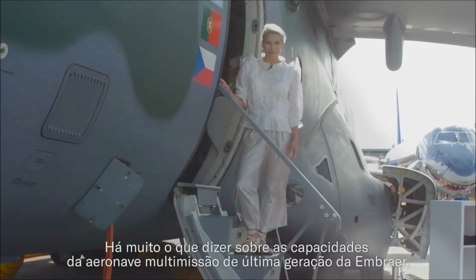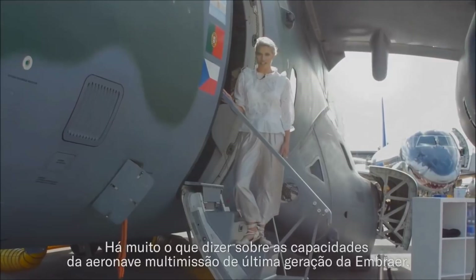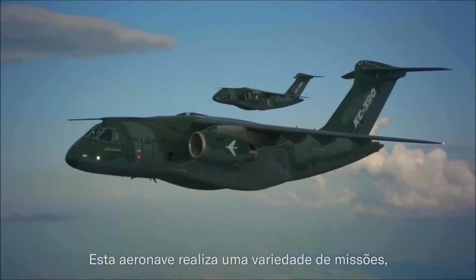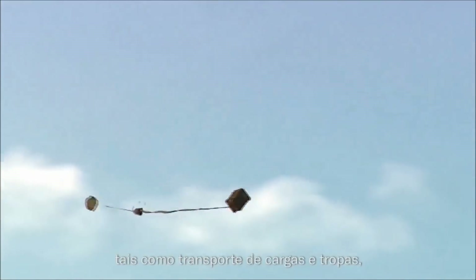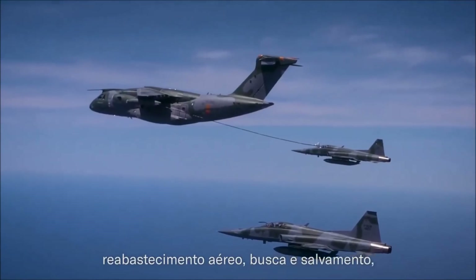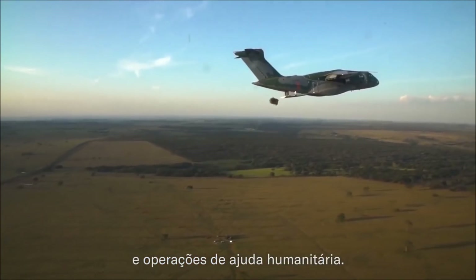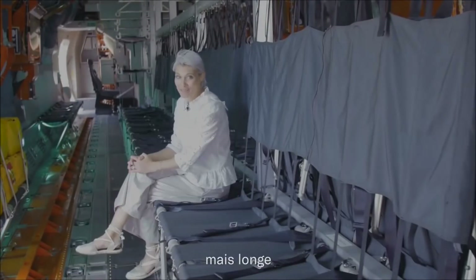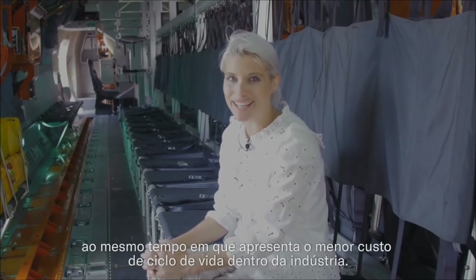There's a lot to be said about the capabilities of Embraer's next generation multi-mission aircraft, the KC-390, displayed here at the Farnborough Air Show 2018. This aircraft performs a variety of missions such as cargo and troop transport and delivery, aerial refueling, search and rescue, forest firefighting, disaster relief and humanitarian aid operations. And it does it faster, further and anywhere in the world whilst presenting the lowest life cycle cost within the industry.